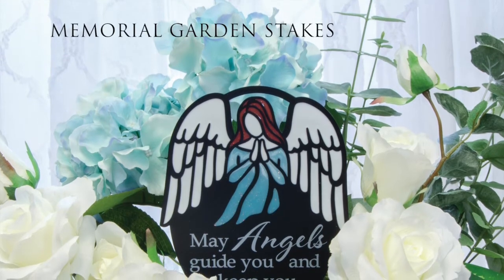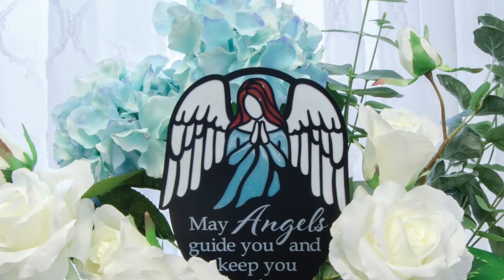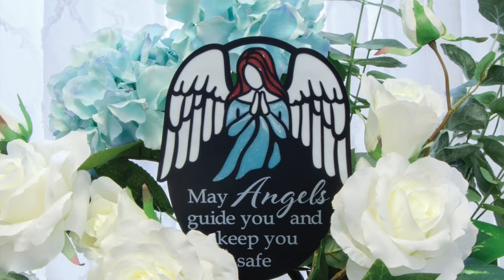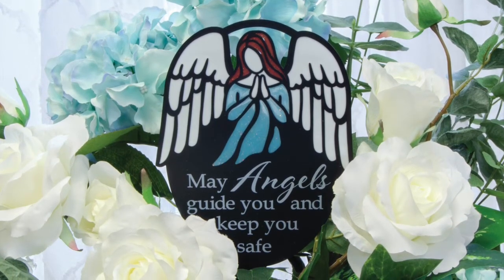These new memorial stakes combine cut-out black powder-coated metal with colorful epoxy artwork and a printed sentiment. They measure 12 inches high by 5½ inches wide and are perfect for a colorful accent in any floral arrangement or as a cemetery decoration.